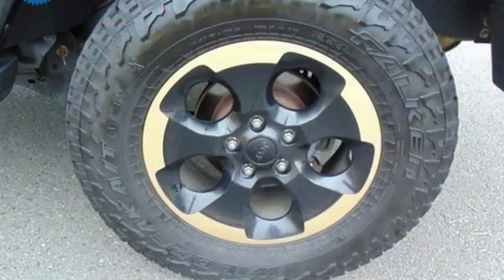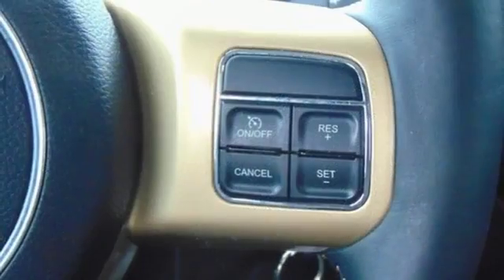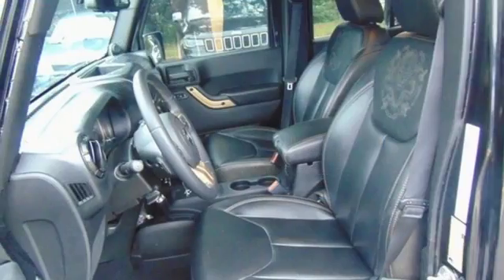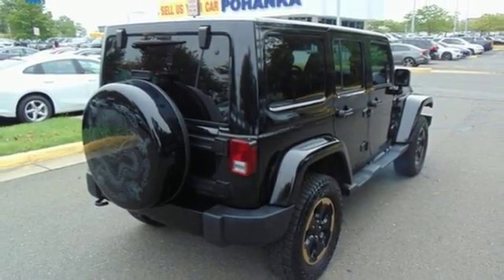It comes nicely equipped with features you'll love: manual transmission, manual tilting steering column, AM-FM satellite radio, auto-dimming rearview mirror, leather steering wheel, power heated mirrors, Infinity sound system, aluminum wheels, AC power outlet, and V6 engine.